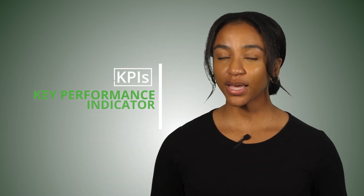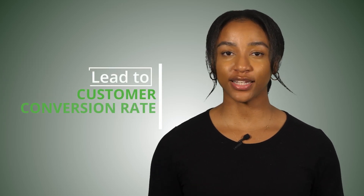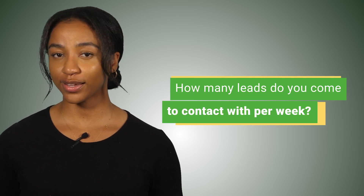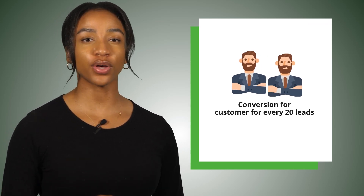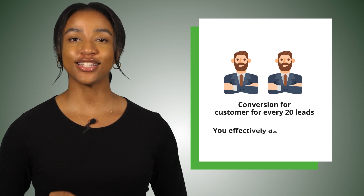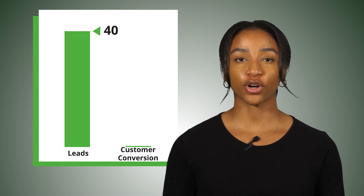Assuming you have some customers and you know their source, you need to develop KPIs, or key performance indicators, around them — specifically your lead-to-customer conversion rate. For example, how many leads do you come in contact with per week, and how many of those convert to customers? If you can increase your conversion from one customer for every 20 leads to two customers for every 20 leads, you've effectively doubled your conversion and doubled your revenue. Or if you can increase your leads from 20 to 40, this should result in more customer conversions.